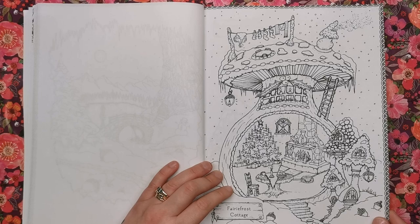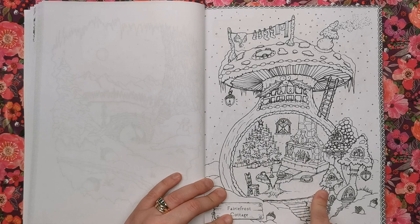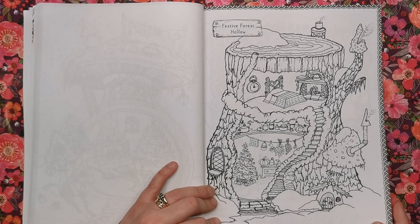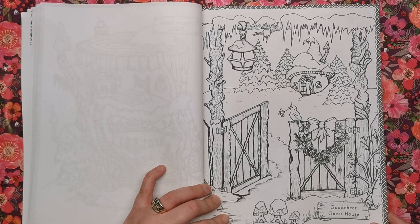Fairy Frost Cottage — again we've got a toadstool mushroom type of cottage. I love the washing hanging up on the washing line, and then you've got this really warm, cosy scene indoors. This is Festive Forest Hollow — another home inside of a tree trunk. And this is Good Cheer Guest House, where you'd come to get away from it all and have a bit of a Christmas vacation.